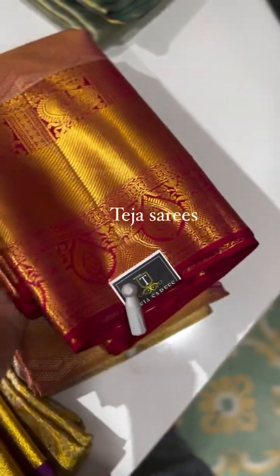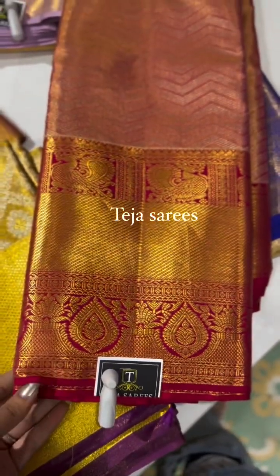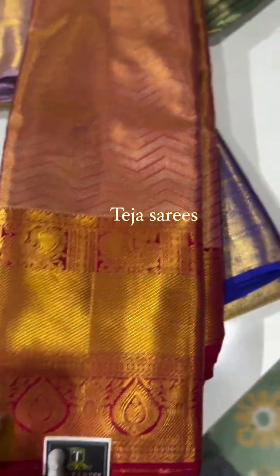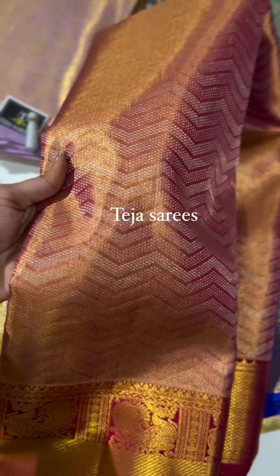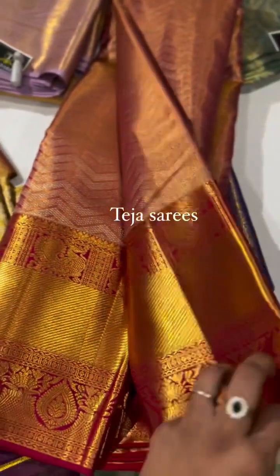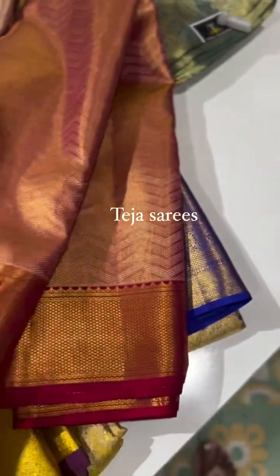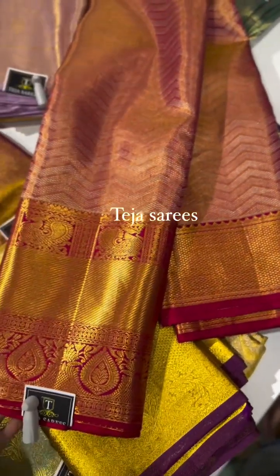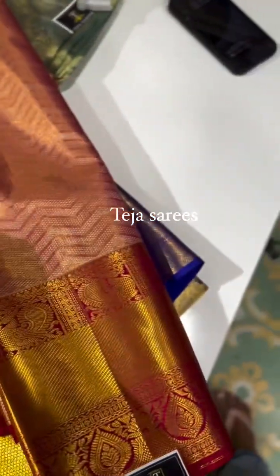We have one more color in a red tissue — this is like a kumkum red, not the regular bright red. The body has a beautiful zigzag pattern. This is one amazing saree that will look absolutely stunning — a very lovely and rich piece, beautiful in terms of color and design.